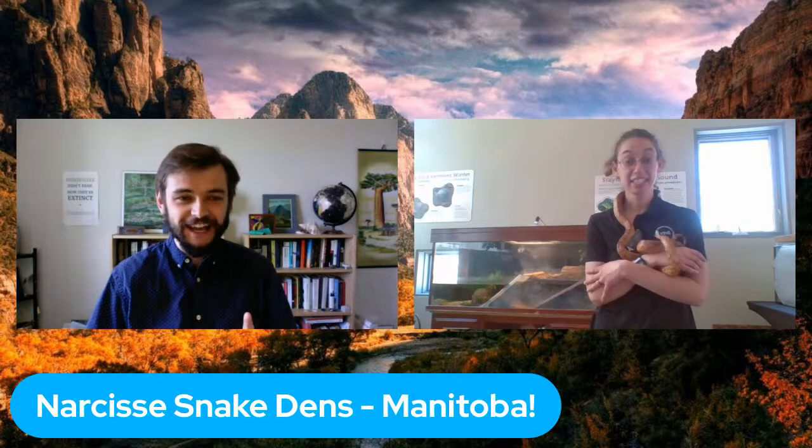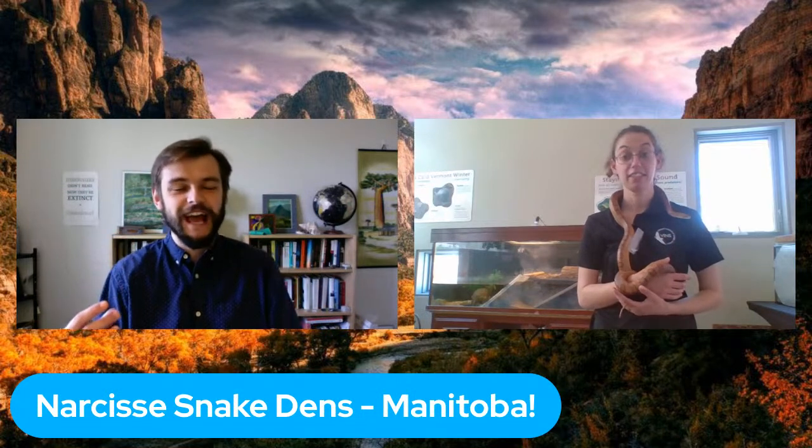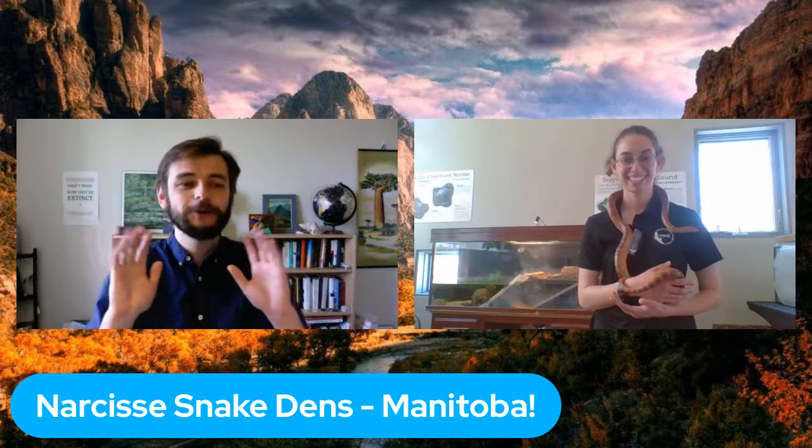Jesse mentions that the biggest gathering of snakes in the world is in Manitoba — the Narcisse snake dens — which is increasingly featured in natural history documentaries. Everyone should look up Manitoba garter snakes or the snake dens; it's spectacular how many snakes can be in one area.